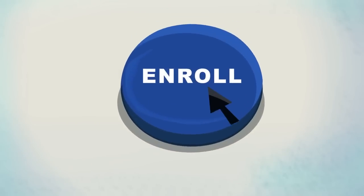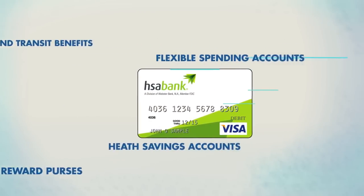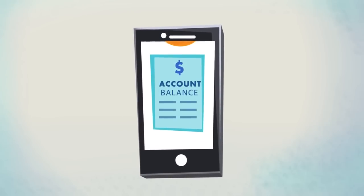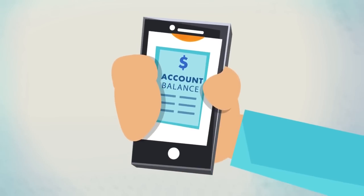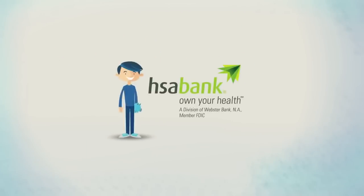Online enrollment is easy. Our debit card accesses all your tax-free benefits. And our mobile app makes submitting claims and checking balances a breeze. So if your employer doesn't provide a CDHP, take charge. Encourage your employer to contact us today.